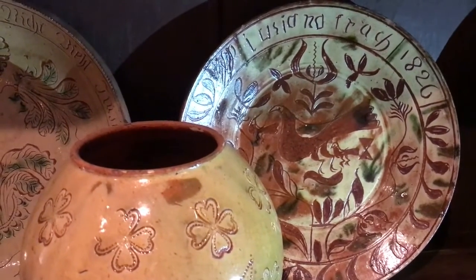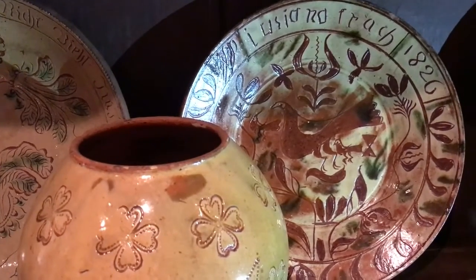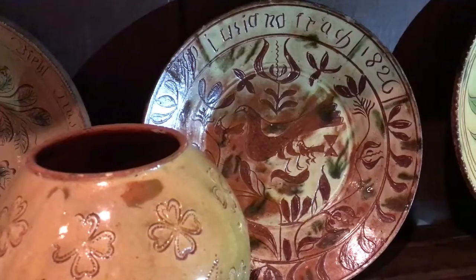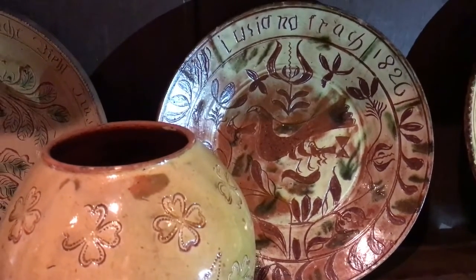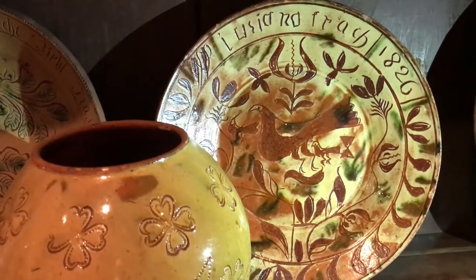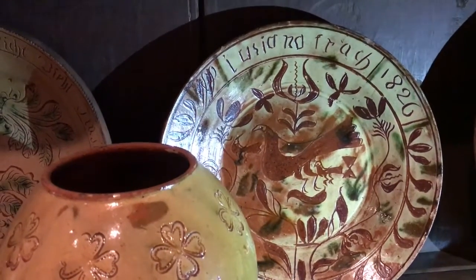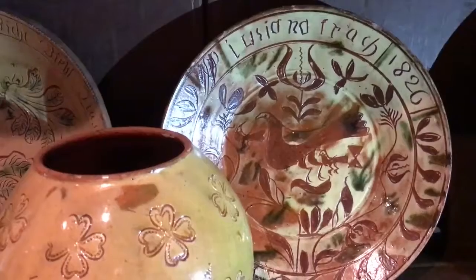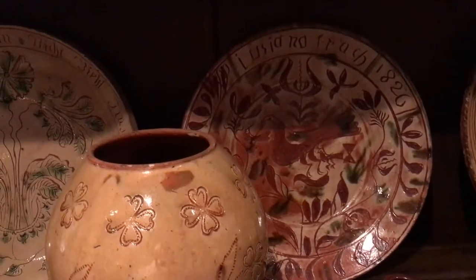His grandfather came over on the Thistle around 1730. This plate has an 1826 date, and you can see there's what I think is a red cardinal and some other birds, as well as flowery borders. We're very appreciative to the museum for allowing us to come in and see these and do a little video shoot.